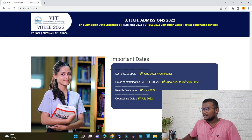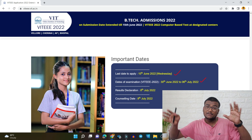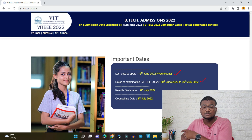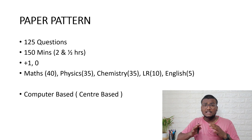First, the last day to apply for VIT EEE 2022 is 15th June 2022. If you haven't applied yet, go apply now — I'll leave the how-to-apply video link in the description. Dates of examination are from 30th June to 6th July. After 15th July they will give dates to book a slot at a center. This is a center-based computer-based exam, not home-based like during COVID. Results will be given on 8th July and counseling starts from 8th July as well.